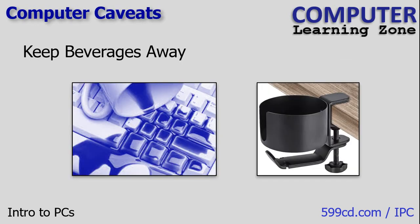Next up: computer caveats — things you need to watch out for. First, keep beverages away from your computer. I've ruined numerous keyboards and even complete laptops because of spilled drinks. My lab puppy wrecked a $1,000 laptop when he knocked over my coffee sitting next to it. If it's just water you spill, you can usually save it by unplugging and turning it off right away. But not with coffee — the cream and sugar make it all sticky and it gets inside the keys. Now I have a drink holder that sits below the surface of my desk so it's almost impossible to spill.